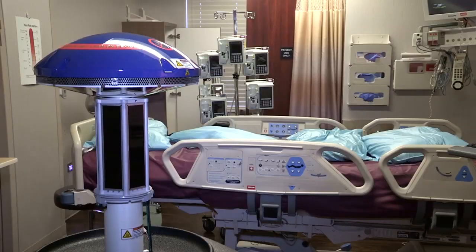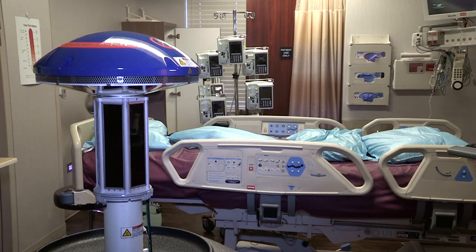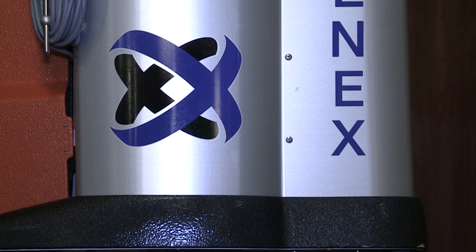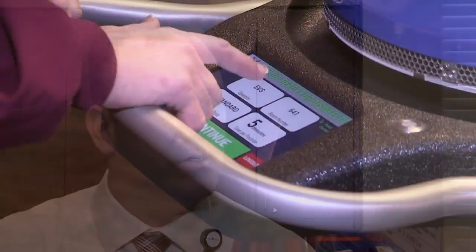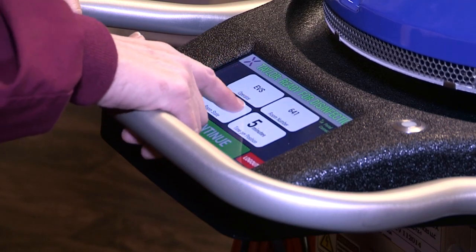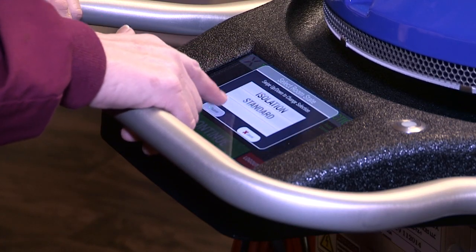One of the highlights of having the Xenex group here and providing the training — evaluating how we're doing in the early stages — is that they were thoroughly impressed and very complimentary of our staff and our ability to integrate it into our operation as quickly as we did.